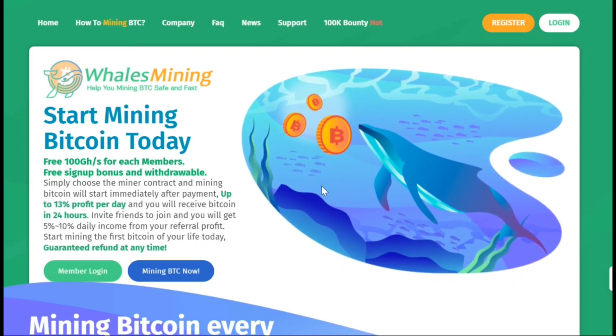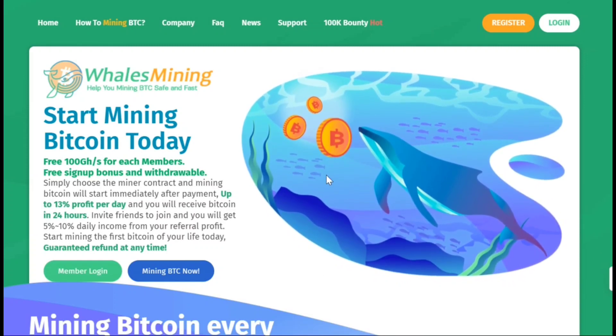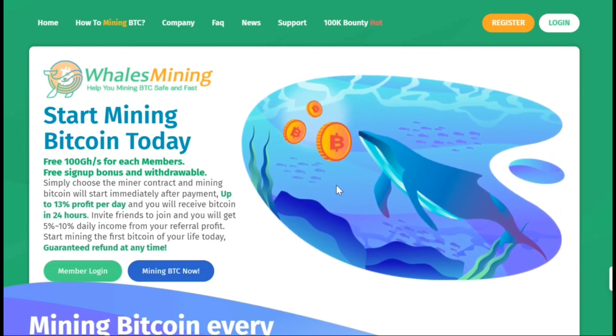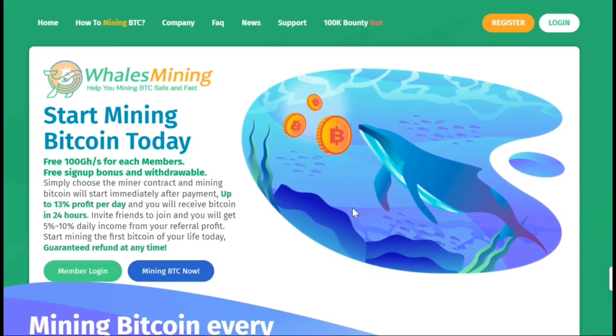Hey everyone, in this video I'm going to show you a website where you can make money for free or by investing a little bit of cash. I'll also be sharing my own payment proof and showing you exactly how the website works and how you can start earning money today.